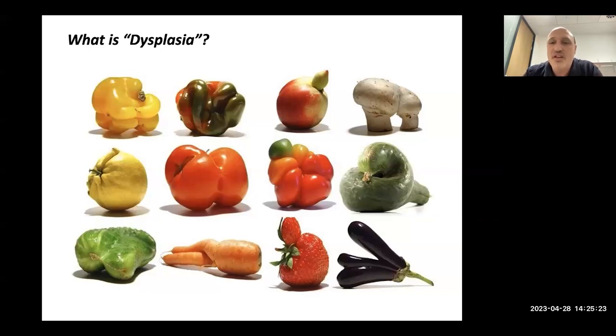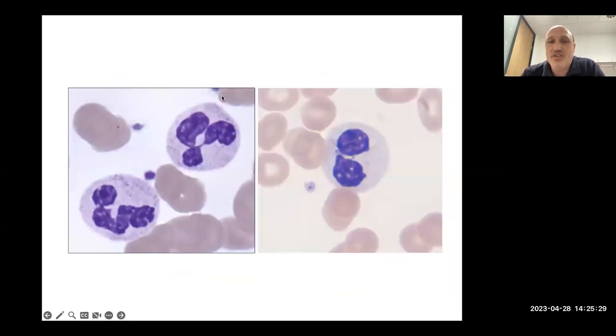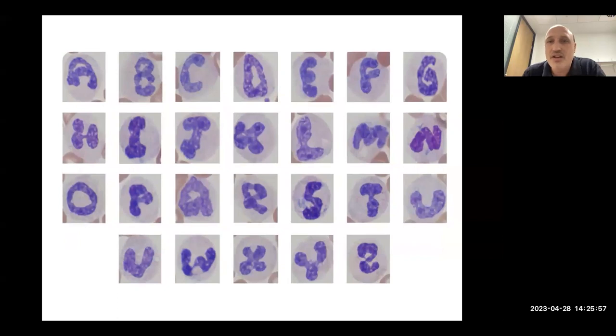Dysplasia is when the form or function of something is abnormal and put together badly. Blood cells are supposed to be formed in a certain way; if the machine breaks down, you get cells that are abnormal in structure or function. For example, neutrophils should have five lobes to the nucleus — if one only has two, that's dysplasia. It also doesn't function as it should, which is probably more important than how it looks.